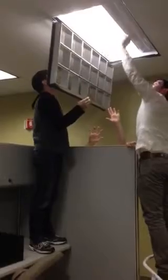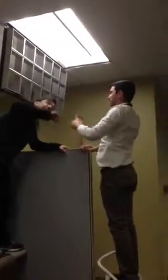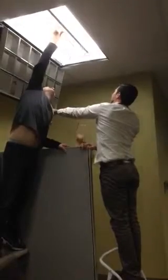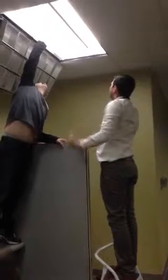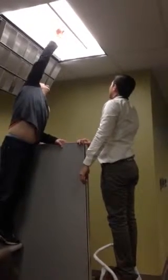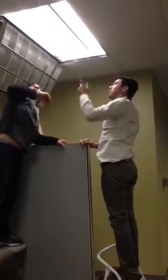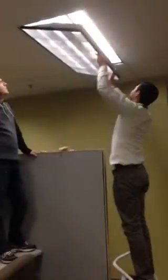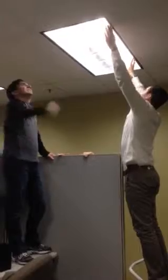Now the question is whose hands are those coming over the cubicle? There is no end to which your support team will go to create a more positive work environment in the Keller Williams office. How many Keller Williams administrative support staff does it take to change a light bulb? Very good, Kelly!